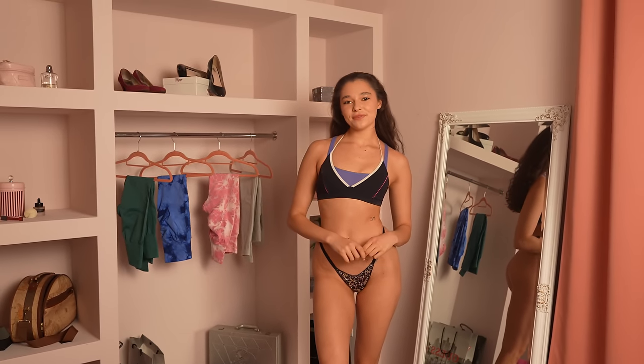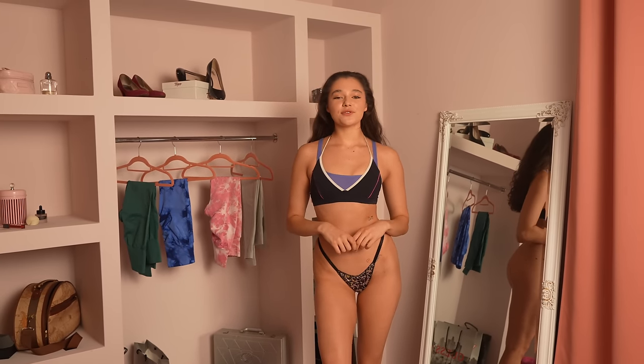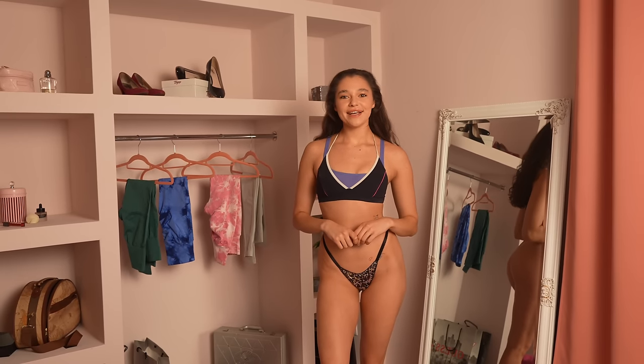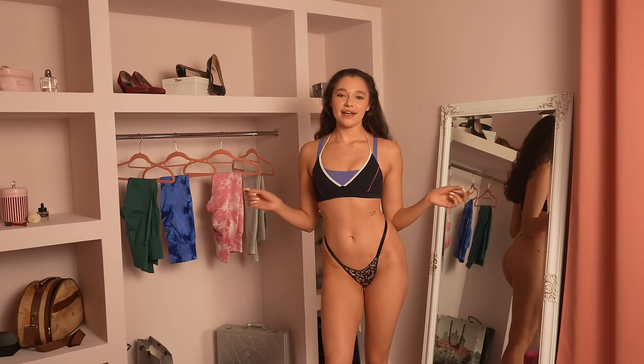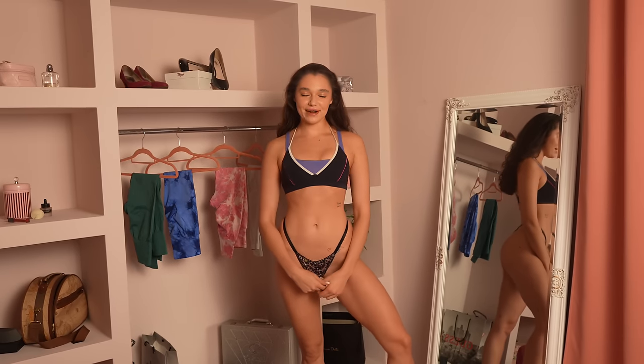Hi guys, welcome back to my YouTube channel. My name is Mira and today is a very unusual video. I'm going to try and review a super cool brand called Higa Run, which sent me four adorable leggings and one shirt. If you're new to my channel, don't forget to smash the button and subscribe — it means really a lot to me.